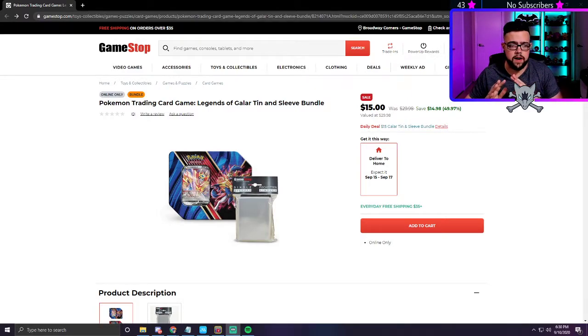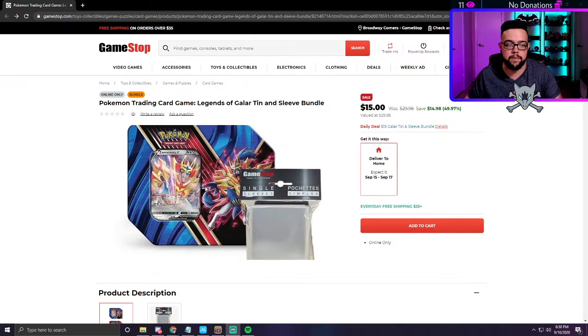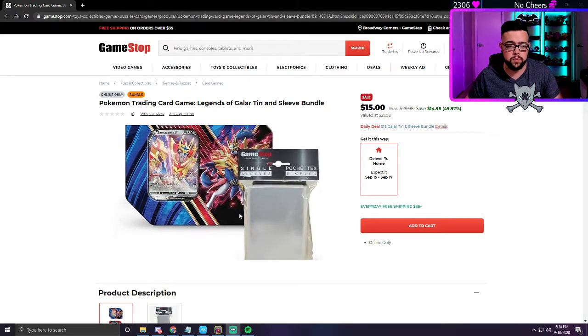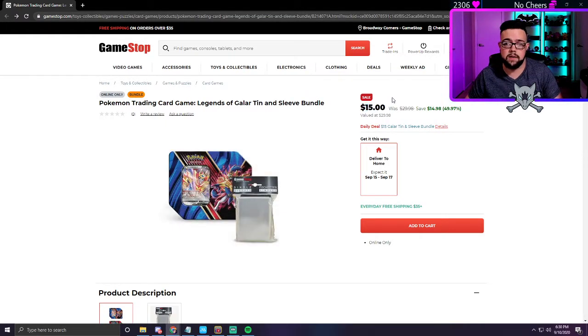What's up YouTube! Real quick, I just have a really awesome deal that one of my viewers on Twitch found. This is a GameStop deal where you can get the Legends of Galar tins — the Zacian V and Zamazenta V tins. These are normally $25 in stores and come with some penny sleeves, for $15.